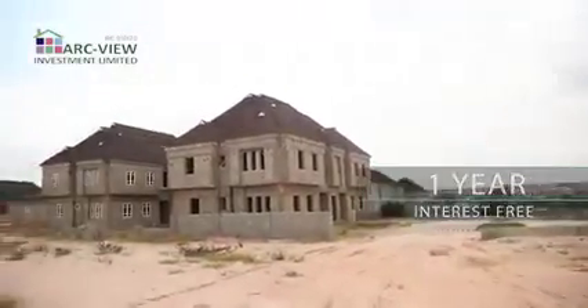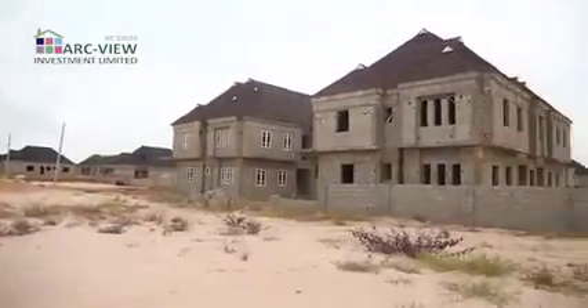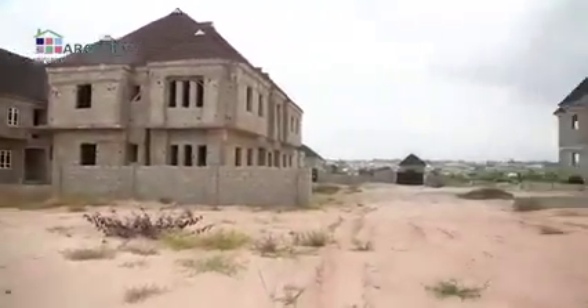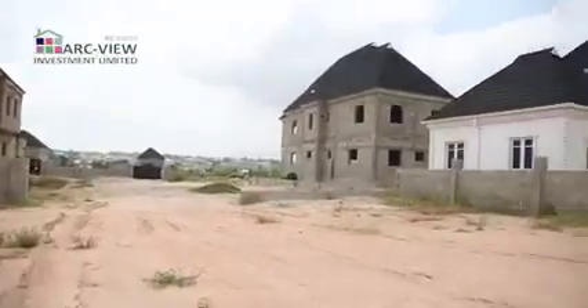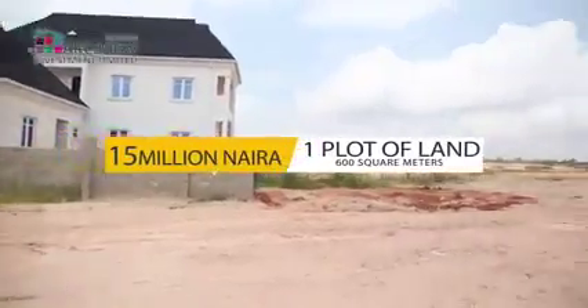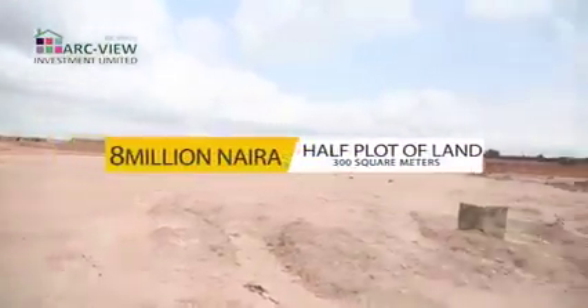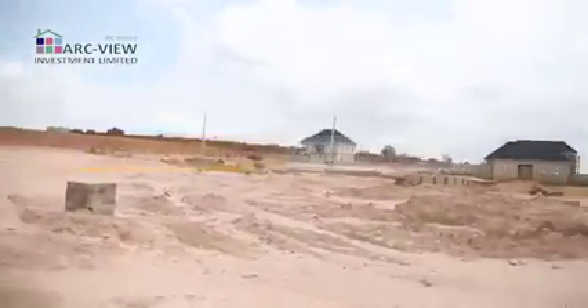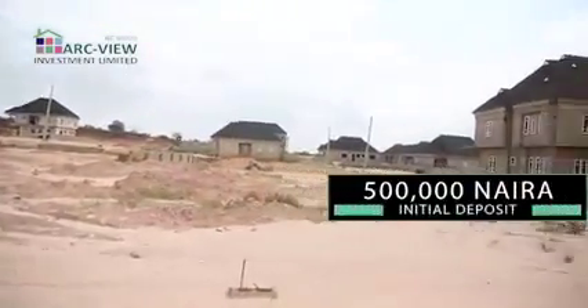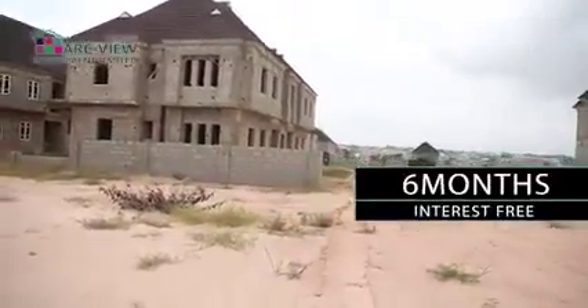If you want to build a house of your own, you can buy plots in this estate — solid plots. You can see the topography: solid dry land in this particular estate. A full plot is selling for 15 million naira, and a half plot for 8 million naira. You can start with a 500,000 naira initial deposit and spread the balance over a period of six months, interest free.